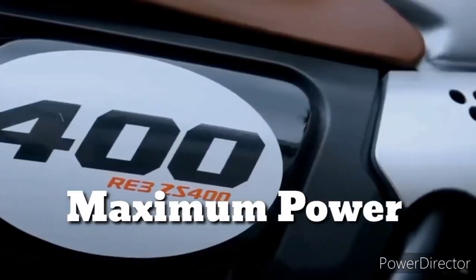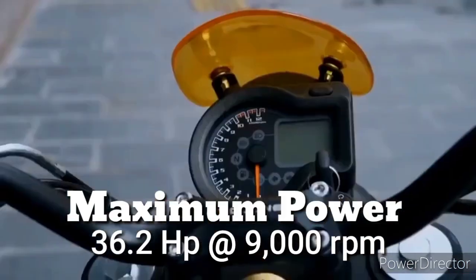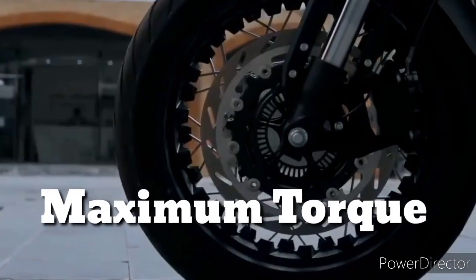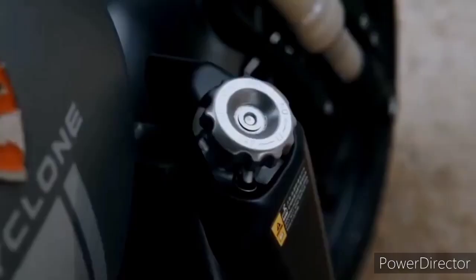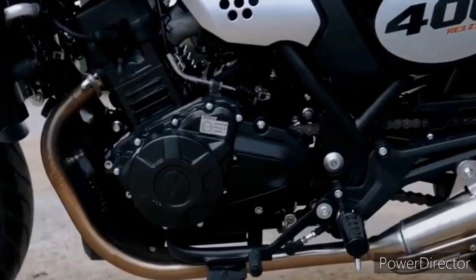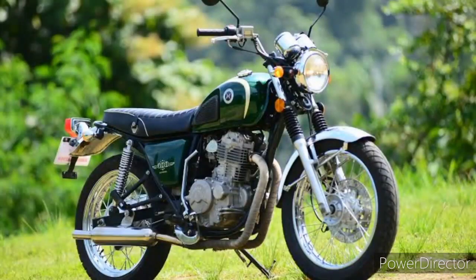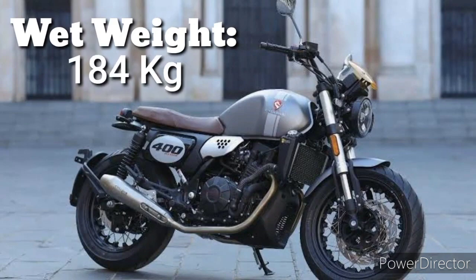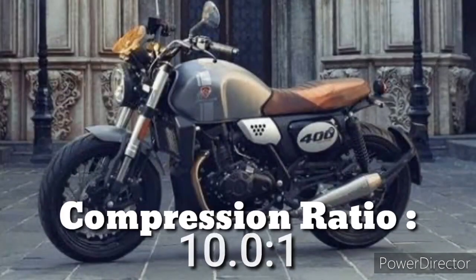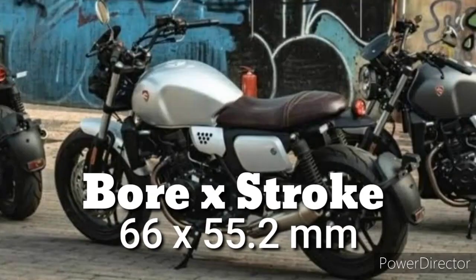Sa kanyang maximum power, kaya niyang humataw sa 36.2 HP at 9,000 RPM with a maximum torque na 33 Nm of torque at 6,500 RPM. Sa power output pa lang at engine specs, malayong malayo na ito sa copy 400cc ni Motorstar, kaya hindi natin siya pwedeng ikumpara sa presyo doon. Meron siyang wet weight na 184 kg at may compression ratio na 10.0x1 and bore and stroke na 66x55.2mm.